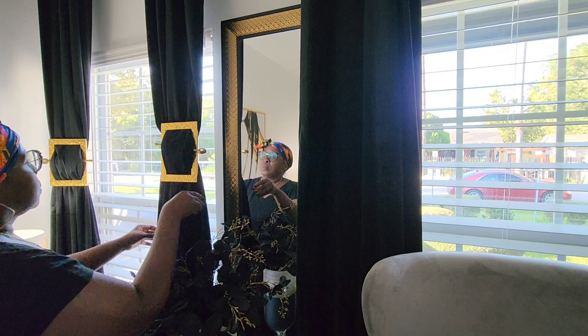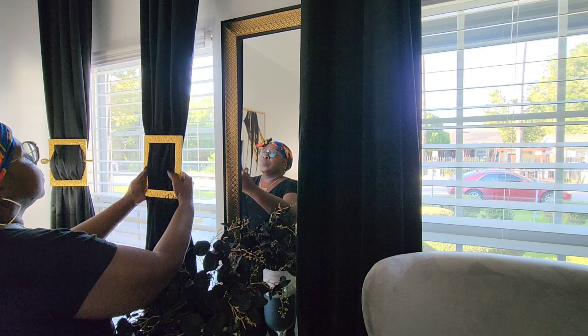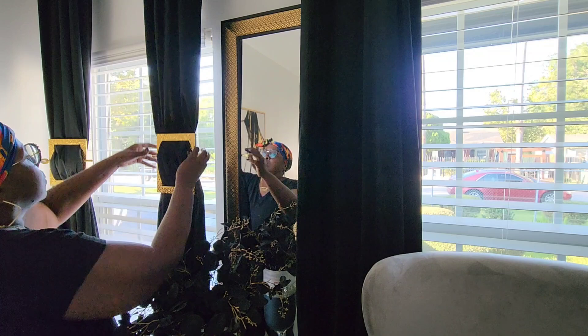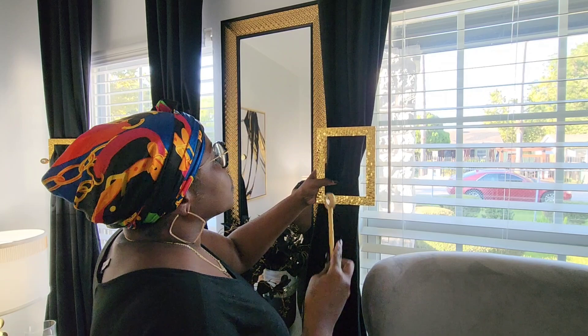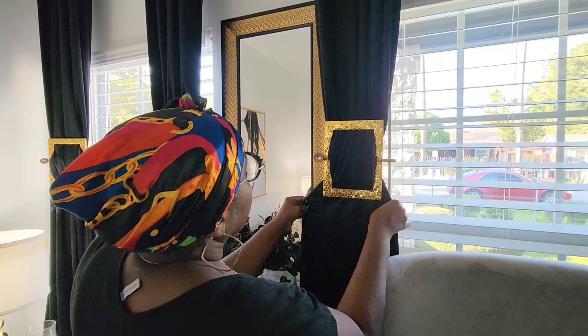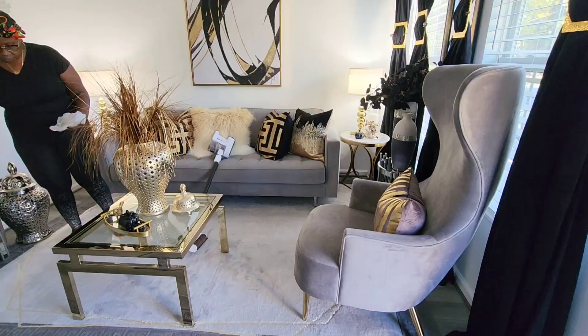In this video, I have some beautiful gold Dollar Tree frames. I removed the backing and the glass and I am using them as curtain tiebacks — this is an awesome idea. I am not the first to do this; I've seen this on one of my YouTube sisters, Shalomia over at Glamorous Penny Pincher.